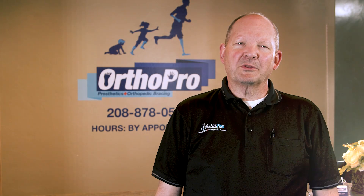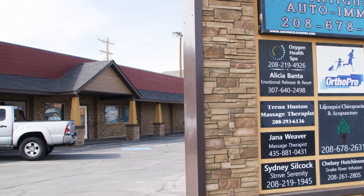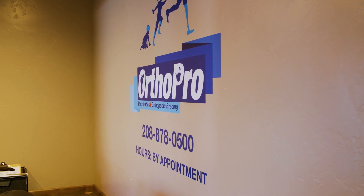Welcome to our walkthrough of the OrthoPro Burley, Idaho facility. We want to show you some of the rooms you may visit and our capabilities here.